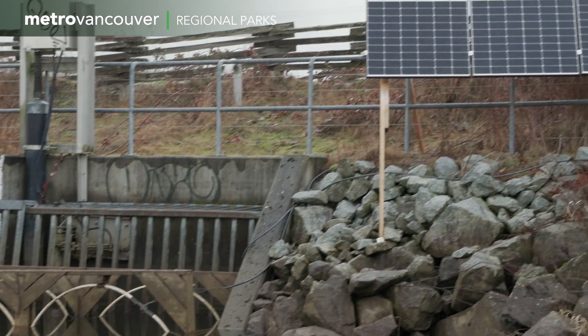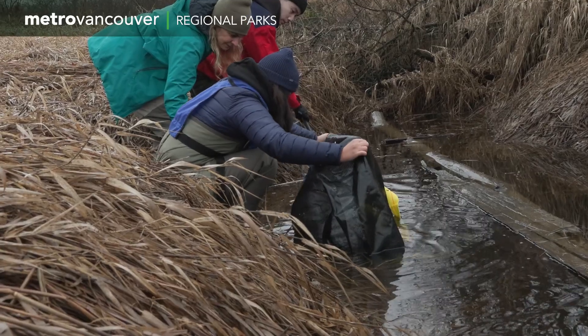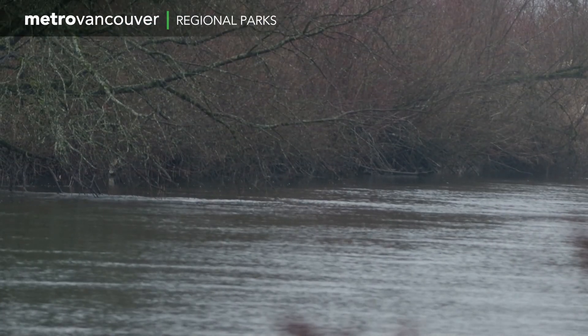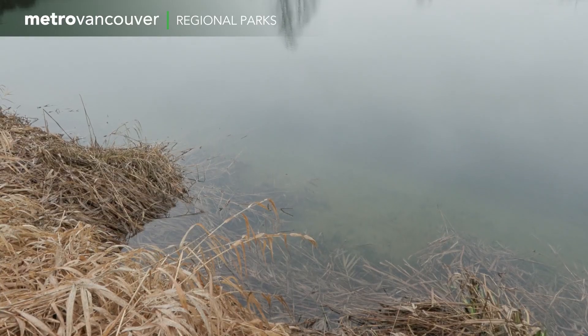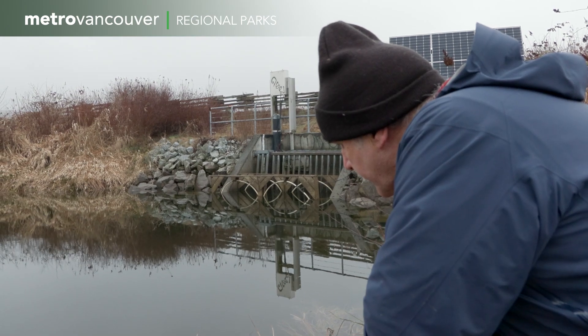Innovation drives improvement if it's the right kind of innovation. And if we can prove that this is effective in controlling flood and also providing better access to off-channel habitat for fish, then we're further ahead for the fish resource in the northern mainland.